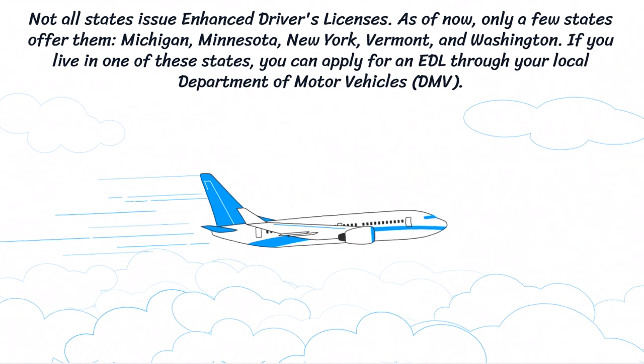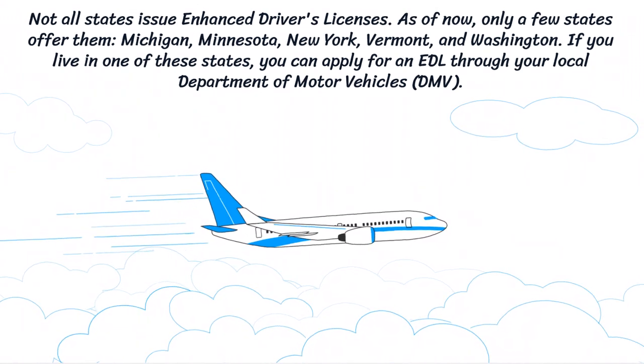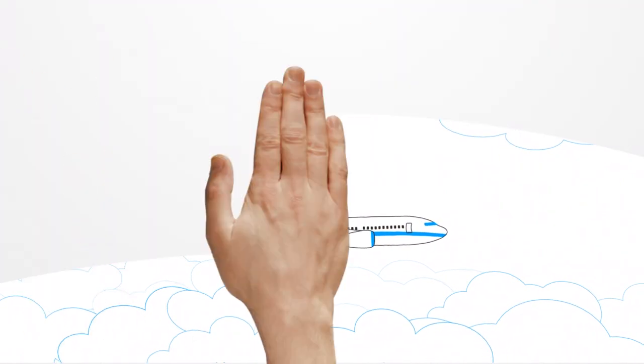Not all states issue Enhanced Driver's Licenses. As of now, only a few states offer them: Michigan, Minnesota, New York, Vermont, and Washington. If you live in one of these states, you can apply for an EDL through your local Department of Motor Vehicles.